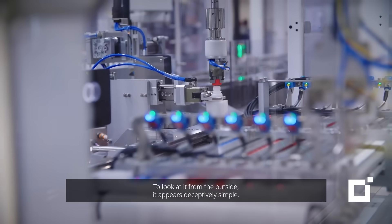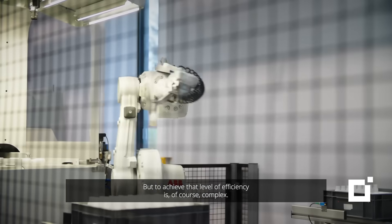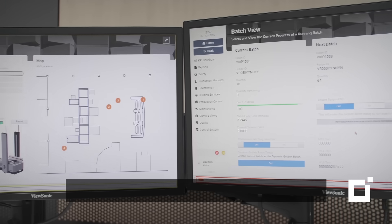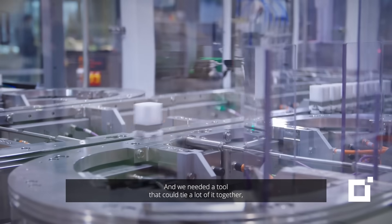To look at it from the outside, it appears deceptively simple, but to achieve that level of efficiency is, of course, complex, and we needed a tool that could tie a lot of it together.